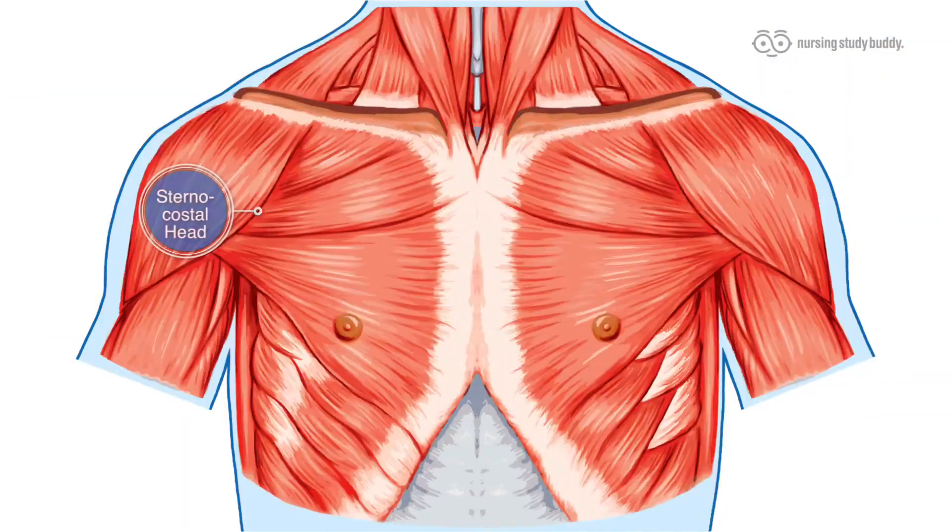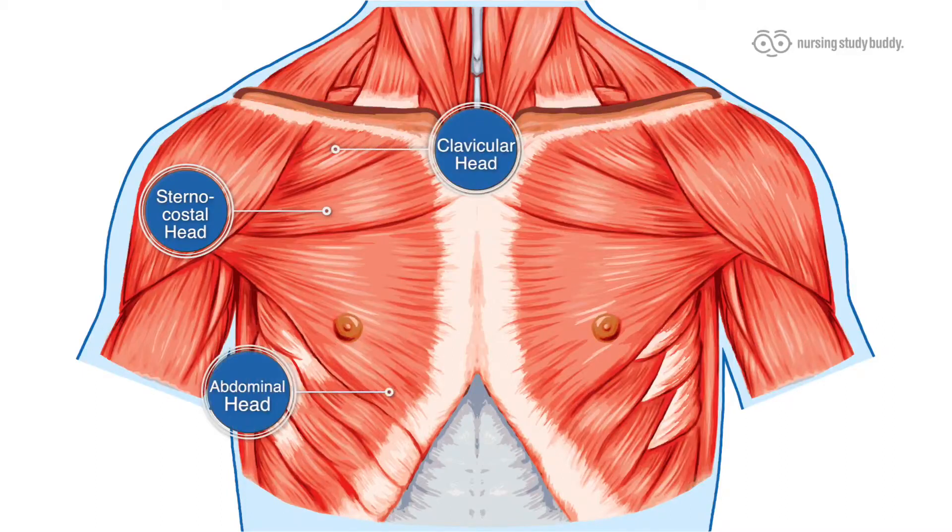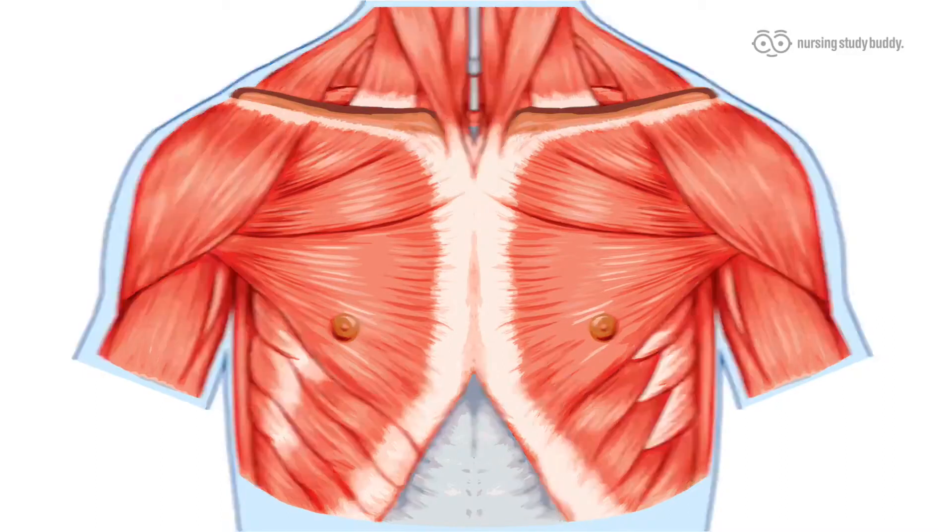We have the sternocostal head, the clavicular head, and the abdominal head. These parts work in tandem together to bring those arms inward at the shoulders for large outward pushing movements.